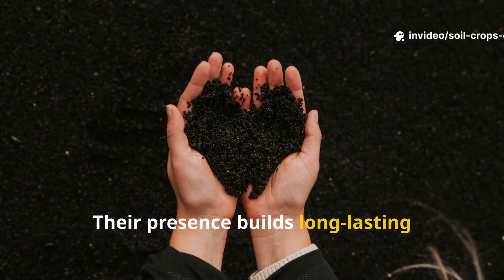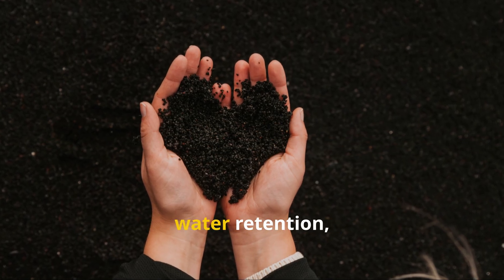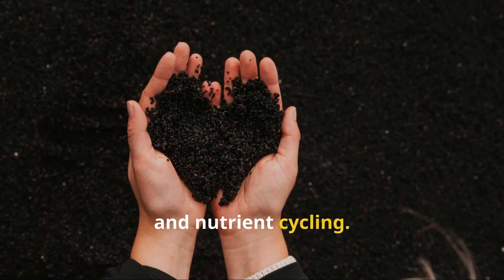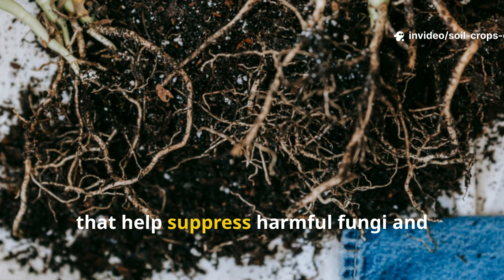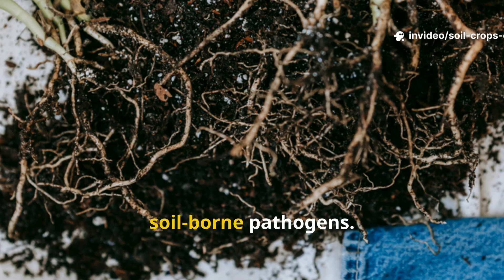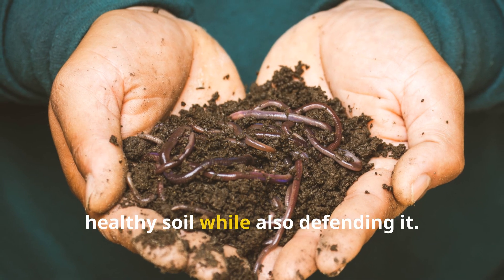Their presence builds long-lasting fertility and stable soil structure, improving aeration, water retention, and nutrient cycling. At the same time, they produce natural antibiotic compounds that help suppress harmful fungi and soil-borne pathogens. Their role is dual: they construct healthy soil while also defending it.